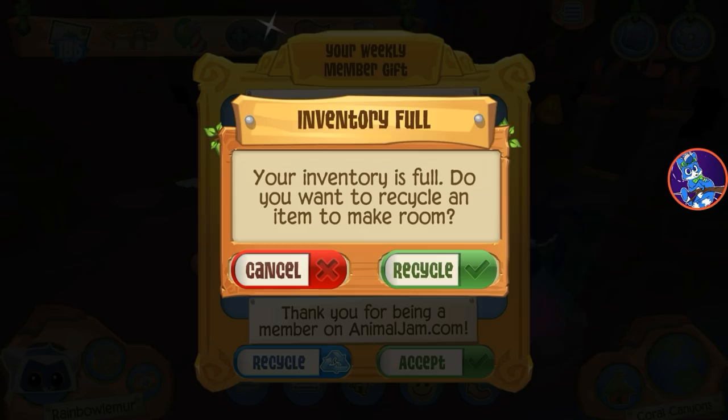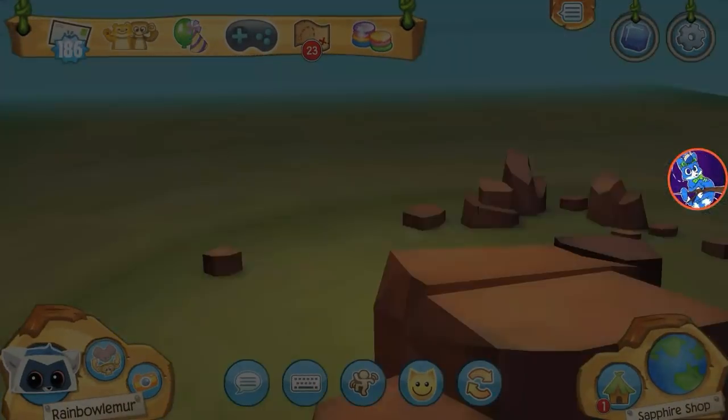Yeti claws — ooh, cool. I gotta recycle some stuff, hold on guys. I'm gonna go ahead and get the new pet tarantula.